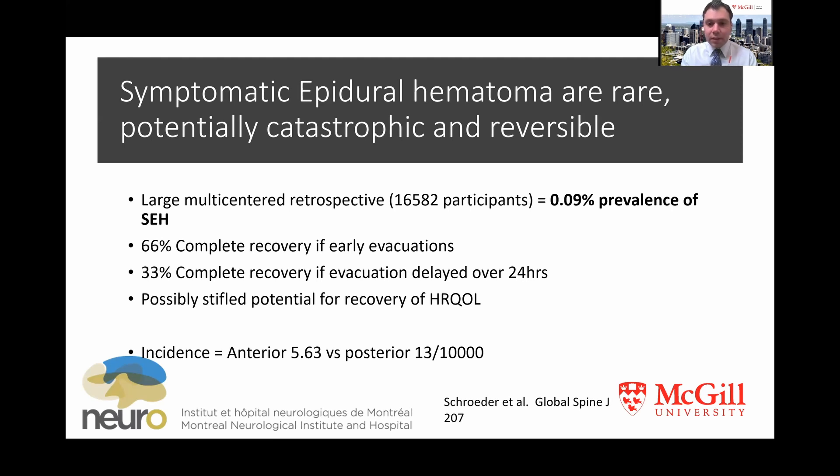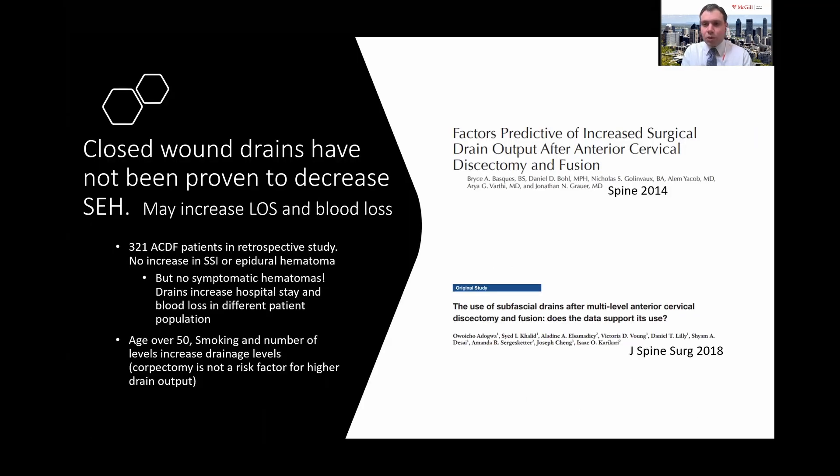The incidence of these bleeds is higher with posterior surgery versus anterior surgery. Drains are a bit of a controversy, particularly in my own group — there's huge variability in practice, with some individuals placing drains in almost every patient and others rarely doing so. This large retrospective study of ACDF patients found that none of the patients had a symptomatic hematoma, making it hard to draw conclusions — a consistent problem in this literature given how rare the complication is.